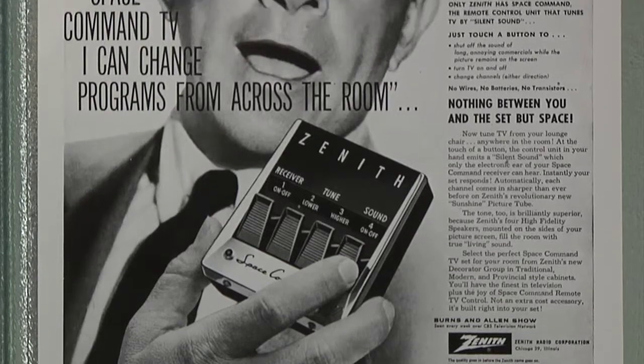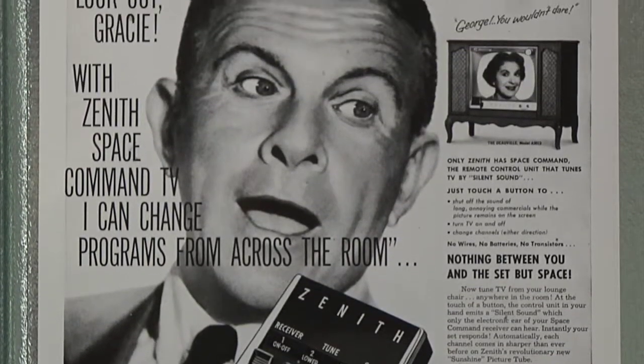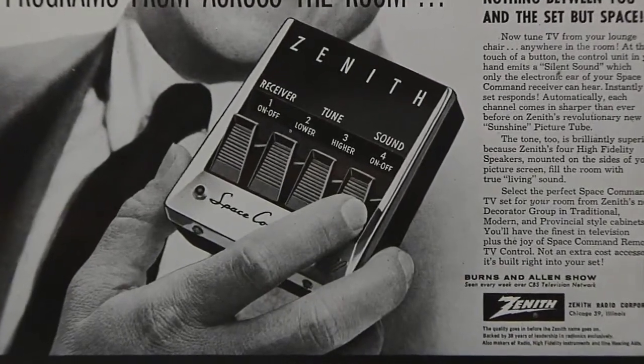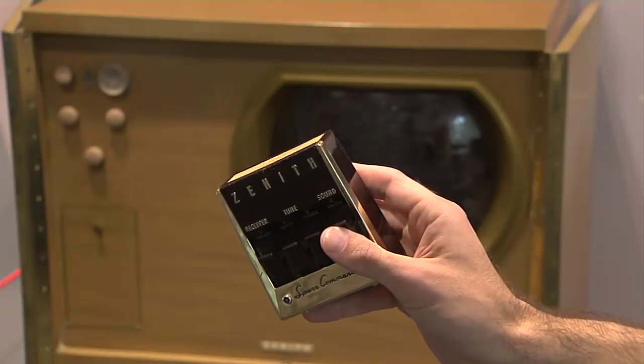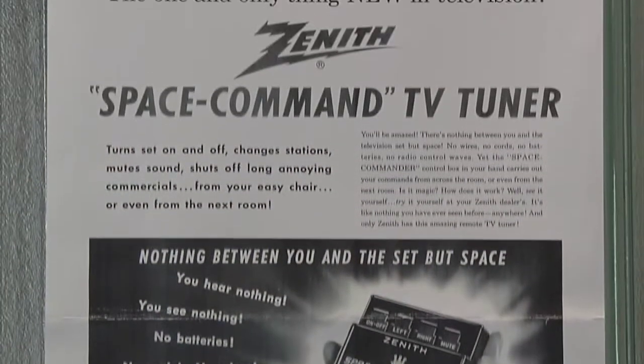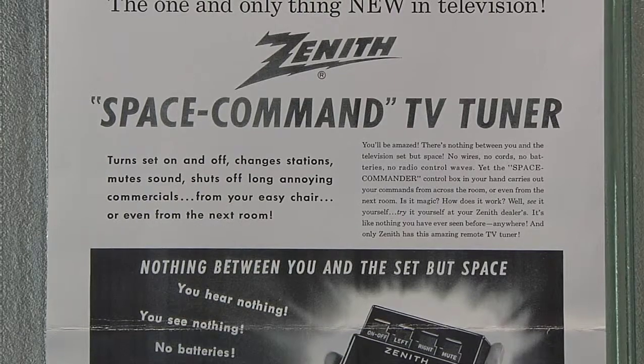Finally, in 1956, they landed on the technology that became the standard for remotes until the 1980s: ultrasonic sound. Sound waves out of the range of human hearing were sent to a receiver in the TV to adjust the channels, power, and mute. It was called Space Command.